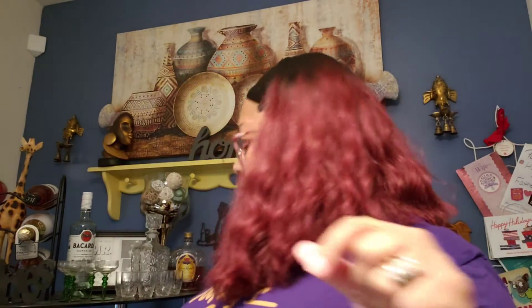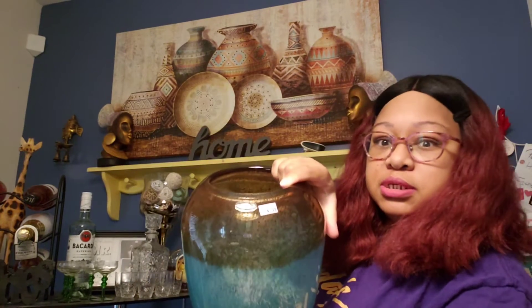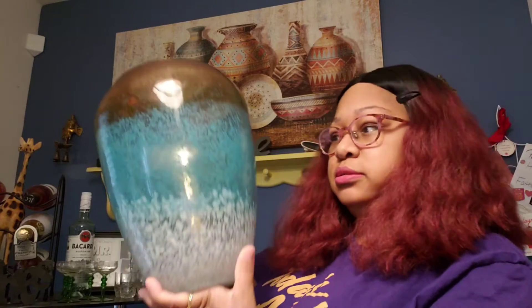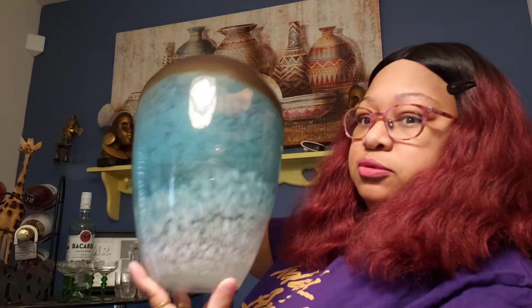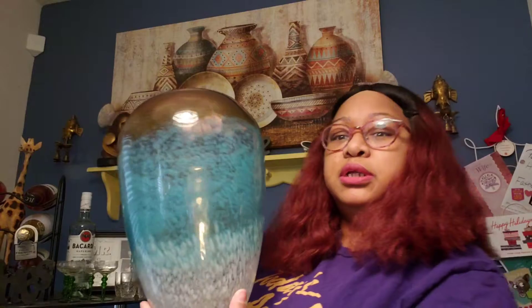99 cents, y'all! Okay, I'm gonna try to hurry up because I got some big pieces. First big piece is this vase — it's a Lenox piece and it is $4.99. It's a hand-blown art glass vase. I love this. I don't know if I'm selling it — I might keep it because it goes with my living room. Beautiful for $4.99.